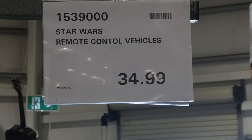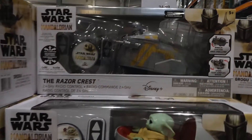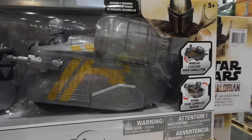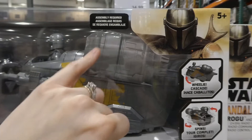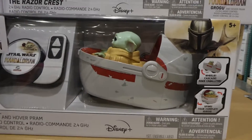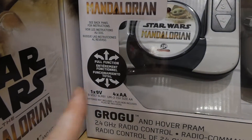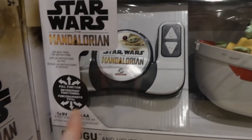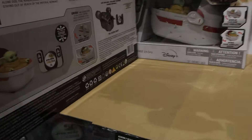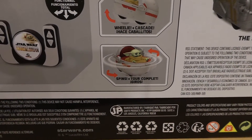Star Wars Remote Control Vehicles are still in stock for $35. They have the Razor Crest which has the Mandalorian on top with pieces that pop on, and Grogu in his little hover pram. They're full function so they go everywhere, controlled by a little remote. They do wheelies and they spin — how cute is that.